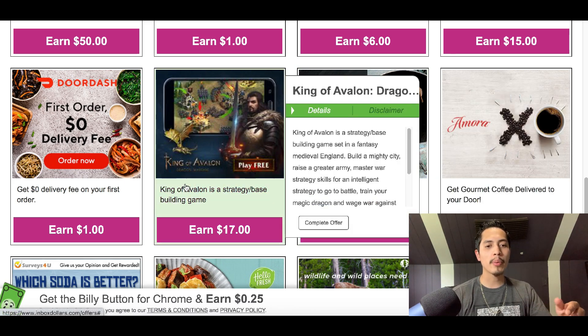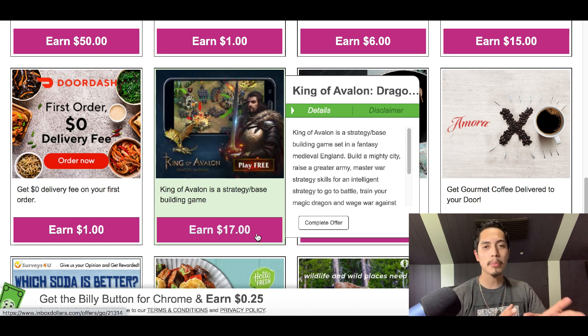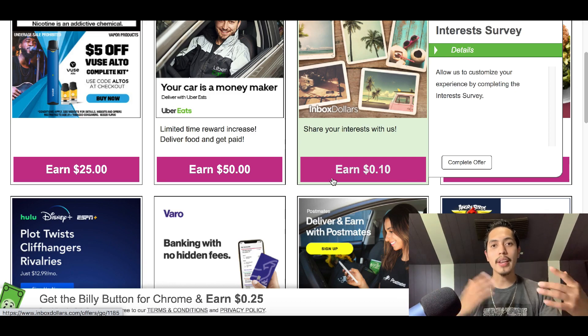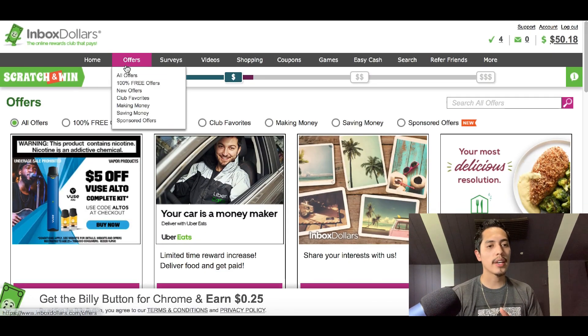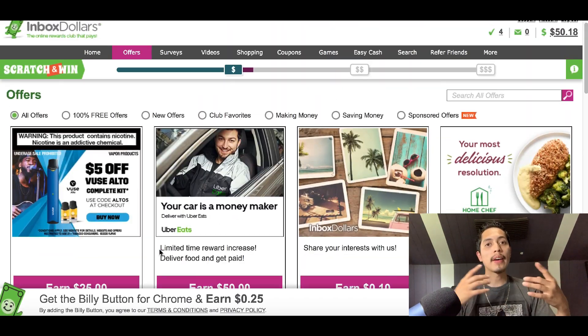Next to that is King of Avalon, a game where all they want you to do is test and try it. You don't have to pay or purchase anything — you're simply trying the app. All you need to do is reach level 17, and once you do, you'll make an extra $17 inside your InboxDollars account. So whether you want to get paid to play games, donate to charity, or try a new job, just go to InboxDollars, click on the Offers tab, and start trying out services.